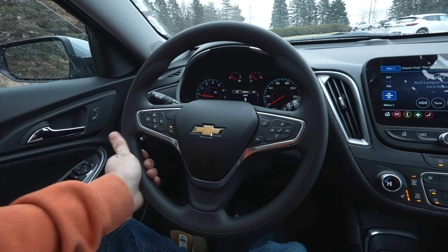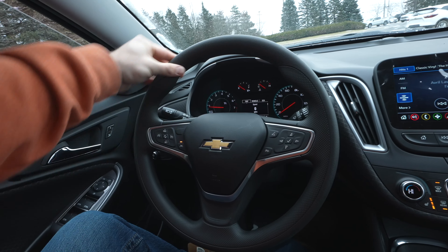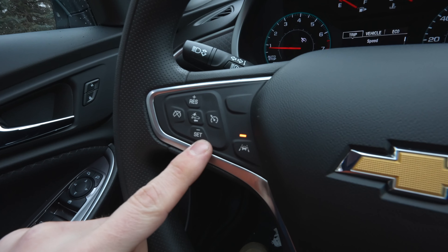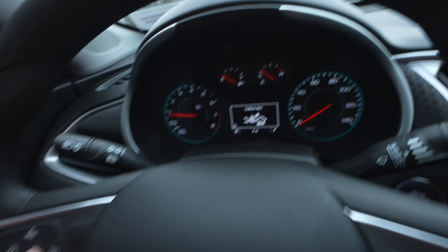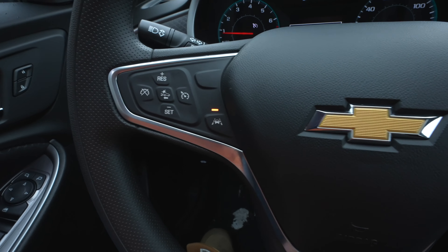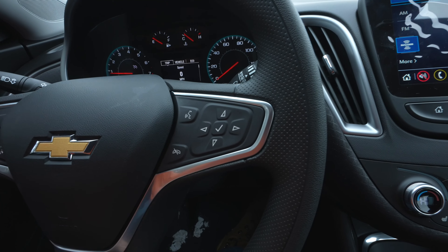The steering wheel has a plasticky rubberized feel with mild bolsters at ten and two. On the left side we have all the cruise control buttons, collision alert gap adjustment, and the lane keep assist button. On the right side are the steering wheel mounted call controls.